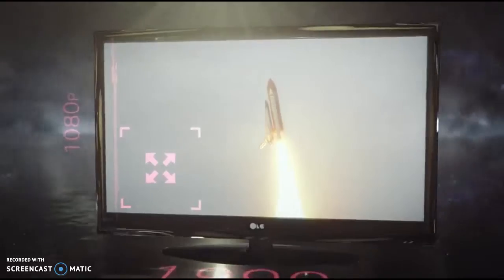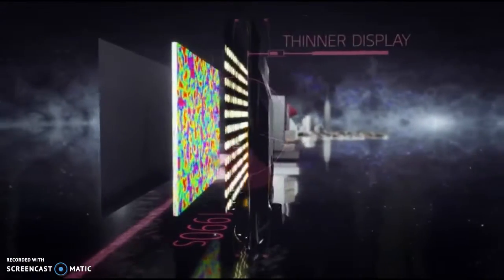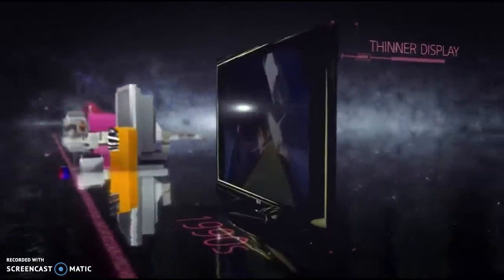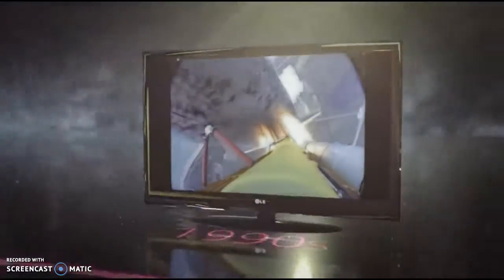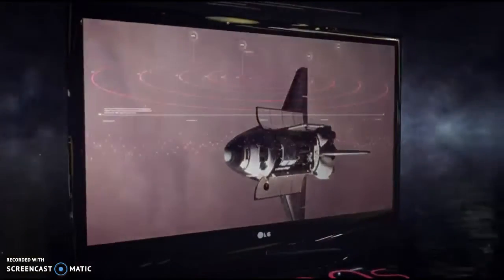With the introduction of the LED as the light source, LCD televisions became thinner, brighter, and crisper. The majority of new TVs manufactured and sold today fall into the category of LED-lit LCDs. But because of the backlight, they can never achieve a true black, and their contrast ratio is limited.